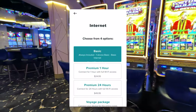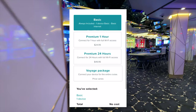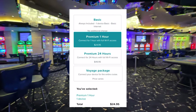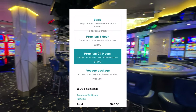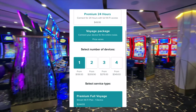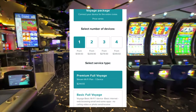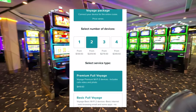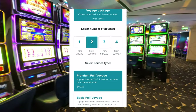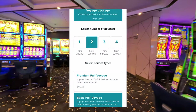While we're talking about the Celebrity app, you do have options for internet access. Click the internet button and you can choose between basic, one hour, 24 hours, or the entire voyage, then choose how many devices you want. We booked the all-included package, which included basic internet for both of us — one device per person, enough for basic browsing but probably not streaming.